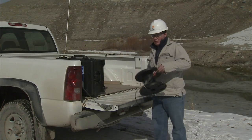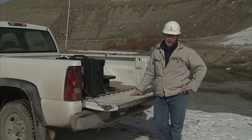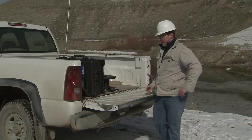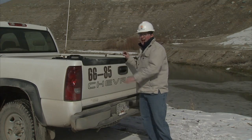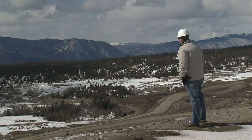Making sure our operations are environmentally friendly is more than just part of my job description — it's part of my everyday life. I love being able to work outdoors, and I love the freedom that a career in mining gives me to enjoy nature.